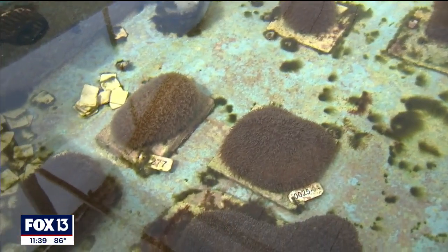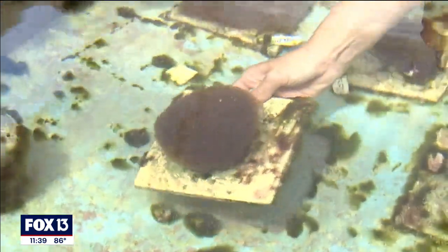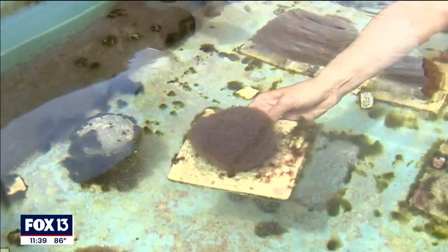In 2019, they were the first to successfully spawn critically endangered pillar coral in a lab. To then be able to raise those individual babies was a really big deal.